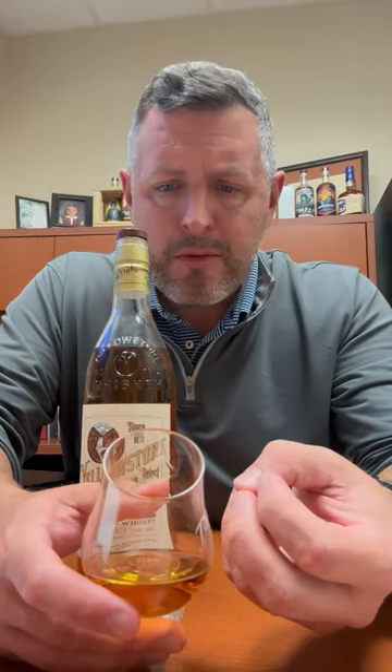Very drinkable at 93 proof. More mint, more cinnamon, more of that really rich almond, and there's sort of a buttercream note to it. It's sweet, but it's got a nice balance of rye spice to it as well. A great everyday drinker.